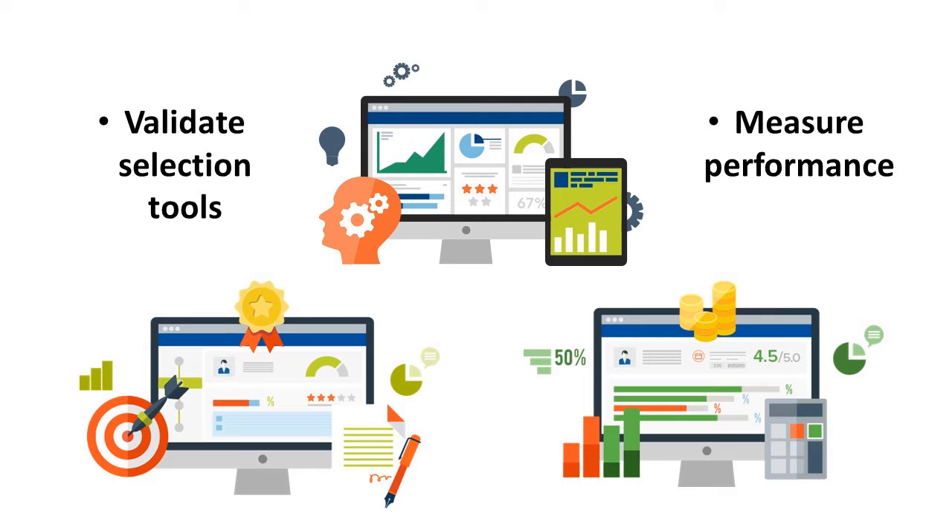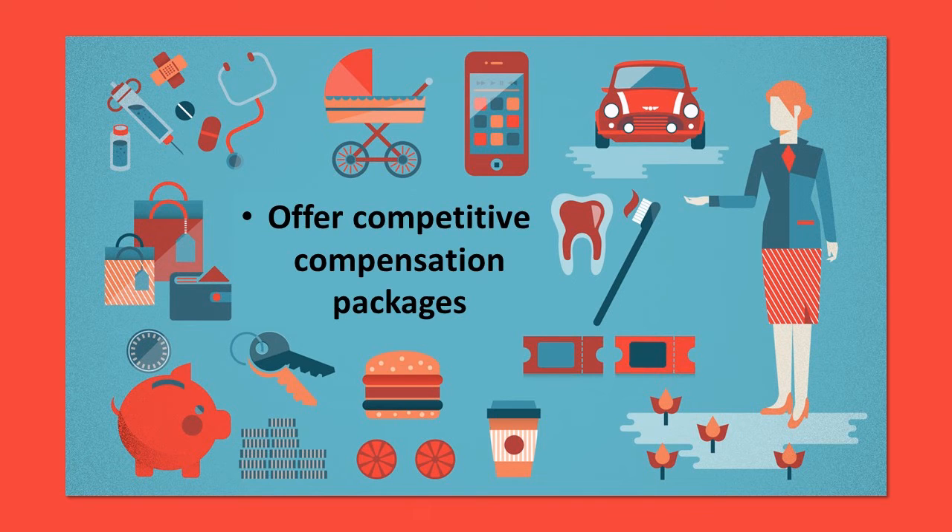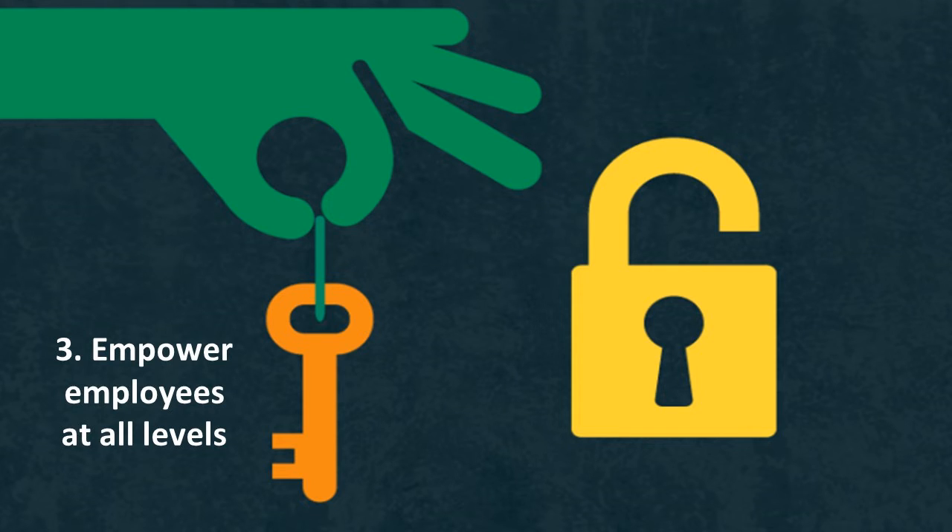Invalid practices can also lead to legal challenges that no business wants to face. Competitive compensation packages tend to attract more qualified applicants and keep talented employees. This includes wages and salaries, benefits like retirement savings and medical insurance, bonuses and allowances. Offering items like on-campus meals, paid family and medical leave, and free parking makes your organization even more attractive.